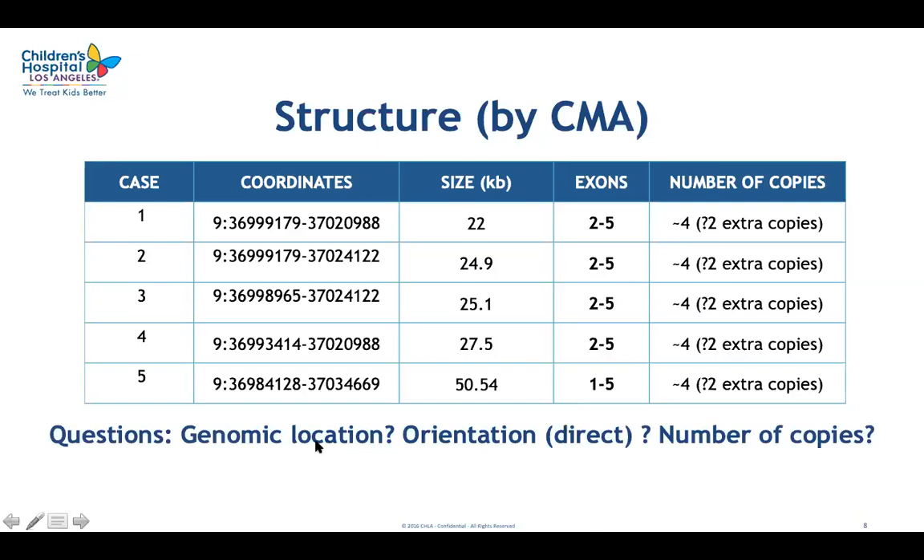We wanted to confirm that the extra copies really localize within the PAX5 locus, as shown previously by FISH studies. We also wanted to check the orientation of these extra copies and to accurately determine the number of additional copies. We decided that the optimal technique would be optical mapping, because we hypothesized it would allow us to directly visualize the structure of the entire region within long DNA molecules, rather than trying to deduce the structure indirectly.